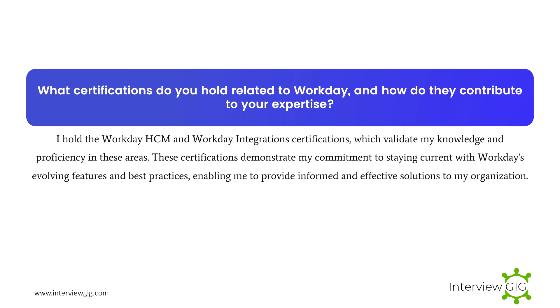What certifications do you hold related to Workday, and how do they contribute to your expertise? I hold the Workday HCM and Workday Integration certifications, which validate my knowledge and proficiency in these areas. These certifications demonstrate my commitment to staying current with Workday's evolving features and best practices, enabling me to provide informed and effective solutions to my organization.